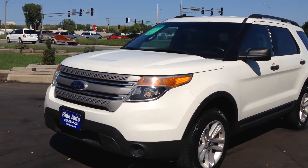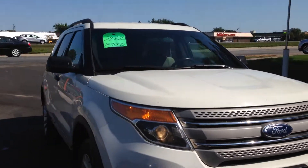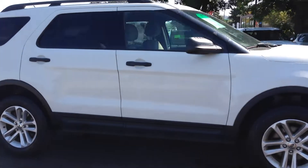Hello and welcome to Ride Auto, where today we just received this 2012 Ford Explorer XLT Crossover SUV. Four wheel drive, 3.5 liter V6 engine.